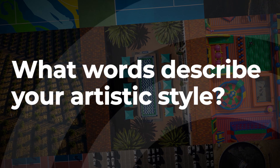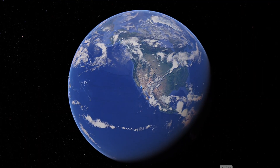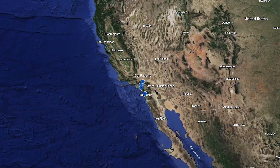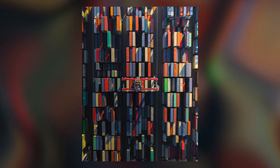Words that describe my artistic style — I would say clean. I think it's something I always aim to achieve with what I'm shooting, whether it's a basketball court, a tennis court, or shipping containers. I like things lined up.